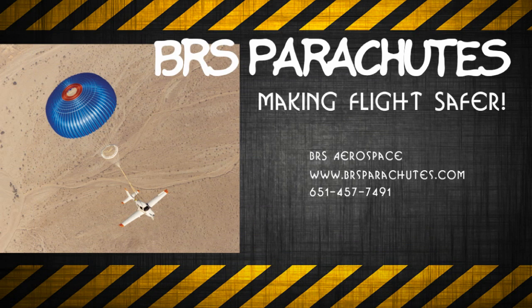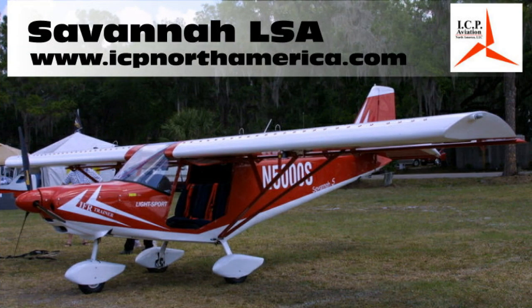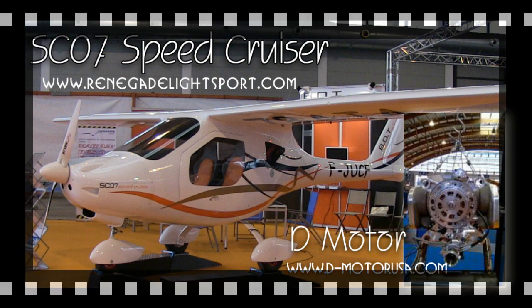The Light Sport and Ultra Light Flyer would like to thank BRS Parachutes for providing air transportation to and from Aero. We would also like to thank ICP North America for supplying our accommodations at the show, and Renegade Light Sport Aircraft for transportation and meals during the show.